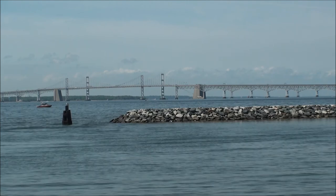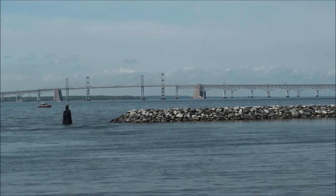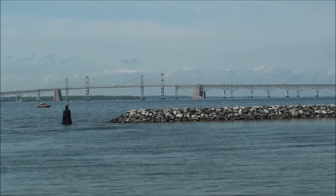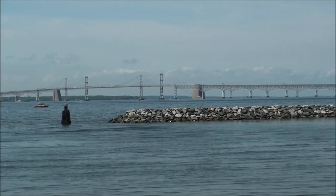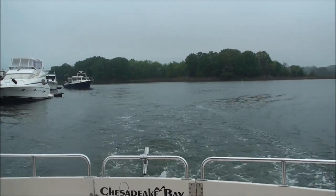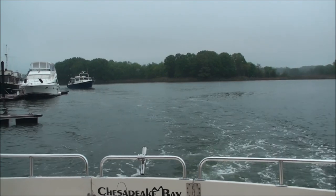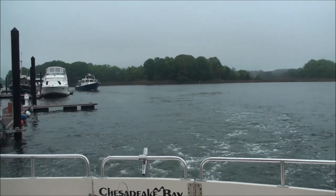Another local resident, Susie Smith, sells seafood for a living and shared observations about the health of the bay. She has lived on the Chesapeake Bay since 1963, when much of the area was farmland with very few homes. Over the years she has noticed many changes, including a lot of over-harvesting of seafood in the bay.